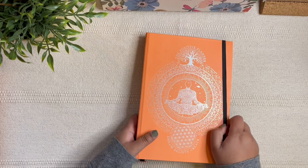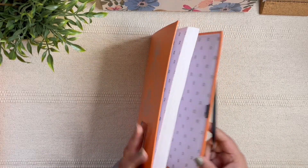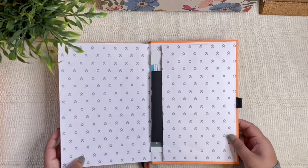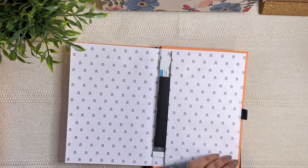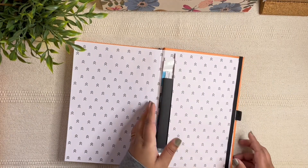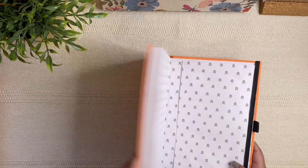First of all, I want to thank the Positive Planner brand for sending me this planner. I came across their brand when they reached out to me and I was just super excited because the prompts in here are so good — you're going to understand that in a second. Before we get into the planner, I want to show you the freebies that come with it.